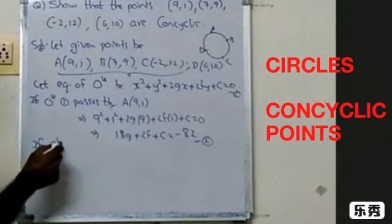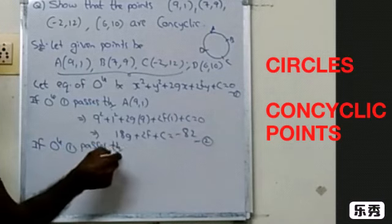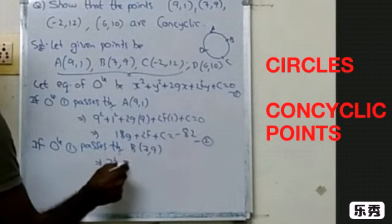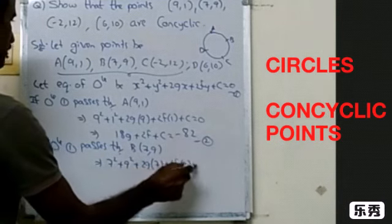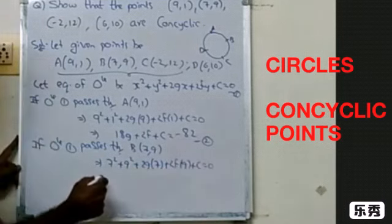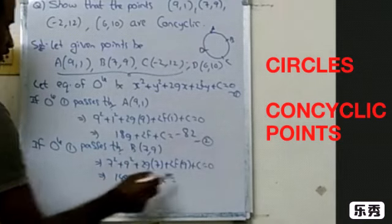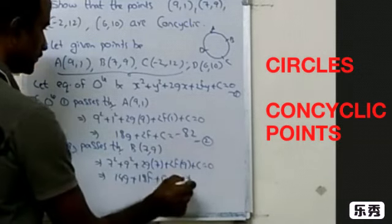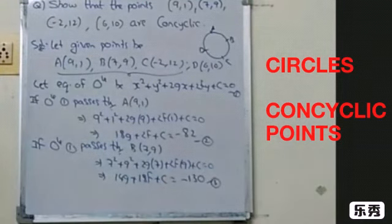Next, if circle 1 passes through point B, which is 7 comma 9, substituting gives: 7² + 9² + 2g(7) + 2f(9) + c = 0, which simplifies to 14g + 18f + c = −130, since 49 + 81 = 130.